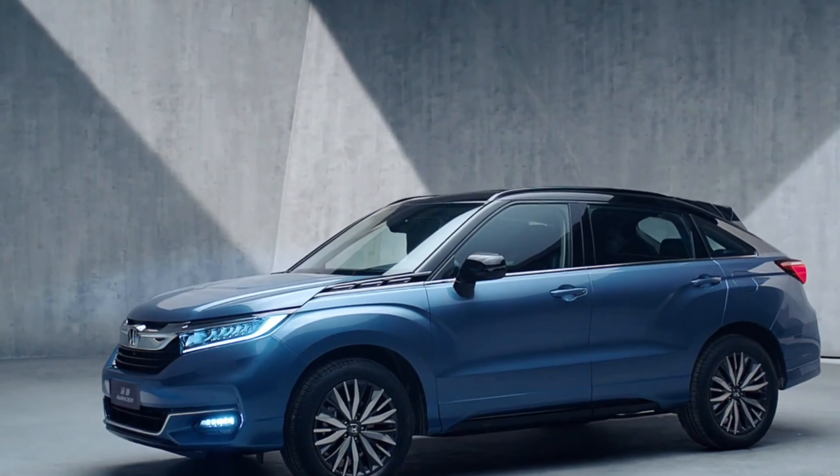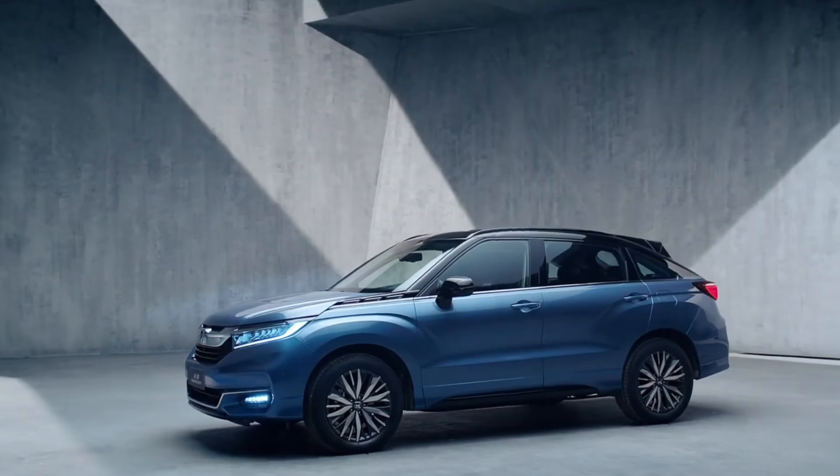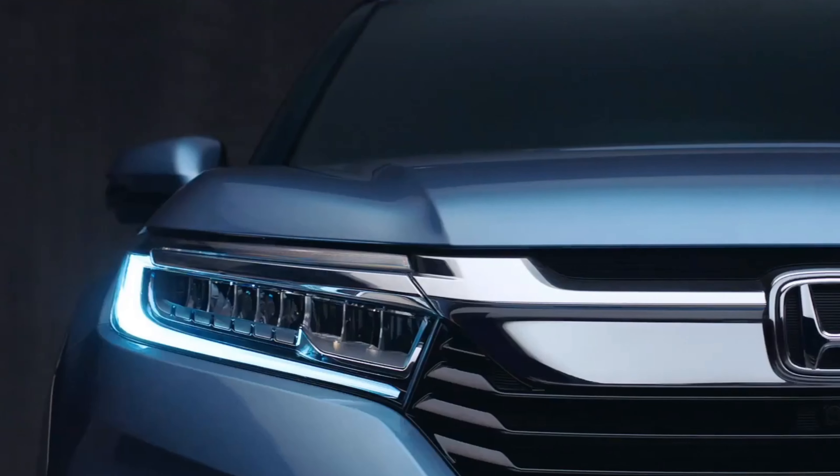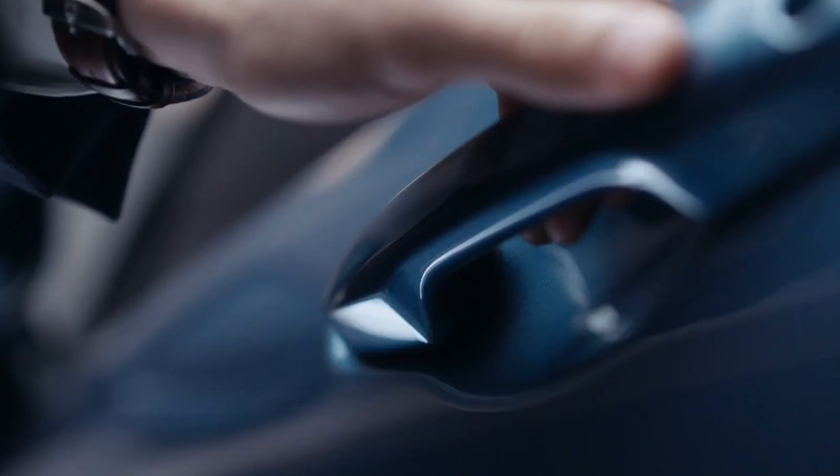The advanced technology, top-notch safety features, and impressive performance make the Avanciere a fantastic choice for those seeking a blend of comfort, style, and reliability.